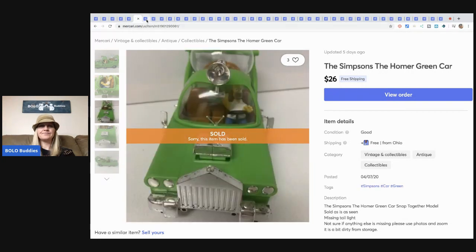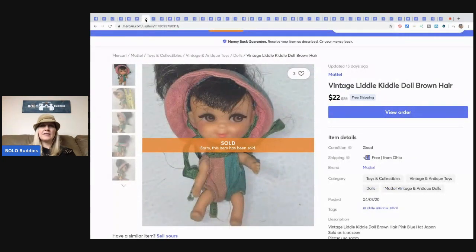This little Kiddle doll — I sold her for $22 with free shipping. She came from a thrift store buy, it was a big lot of toys, so I have probably less than a dollar in her.